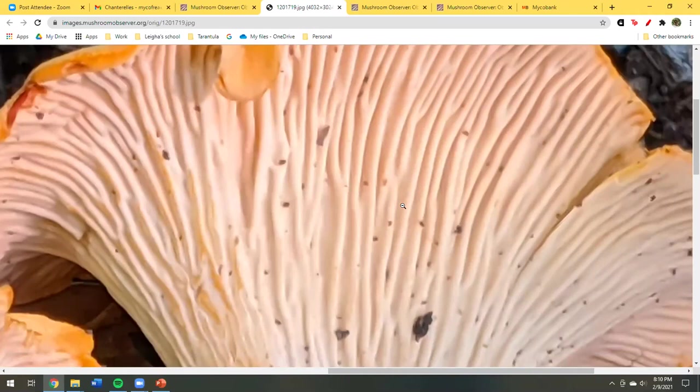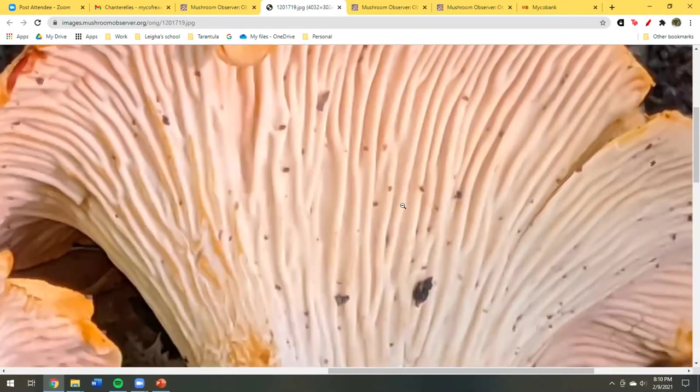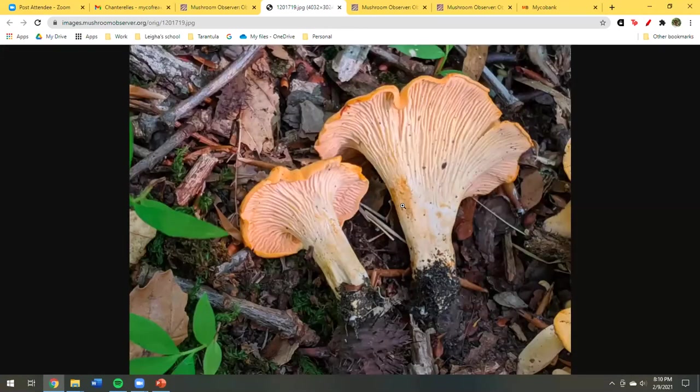Luke, I found that paper — it's by Bart Buyck from 2016: 'Setting the Records Straight on North American Cantharellus.' That should be the go-to reference. It's an early paper and probably most species have been described since then, but it lists at least all the known species at the time and is a good starting point for anyone interested in North American chanterelles.